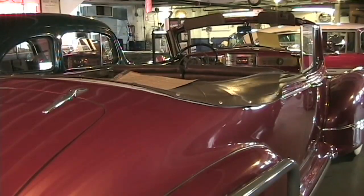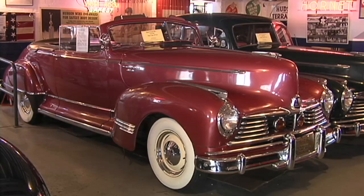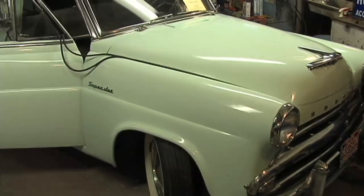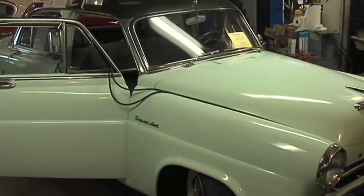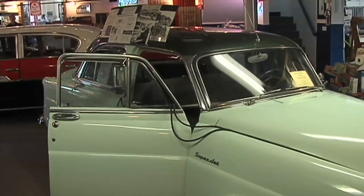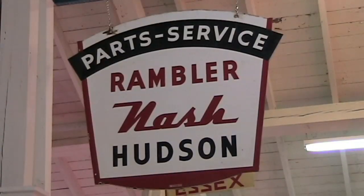The convertible is one of the first cars made after World War II — that's 1946. The little two-tone green Hudson Super Jet was Hudson's compact car, introduced in 1953. The car only lasted two years because of the merger of Hudson and Nash Kelvinator to form American Motors.